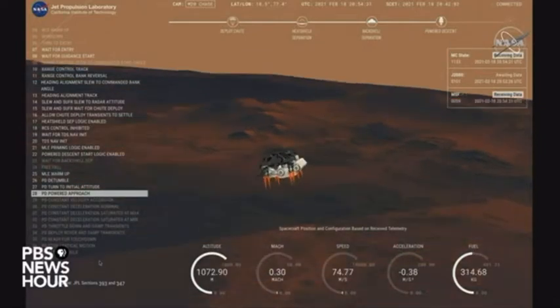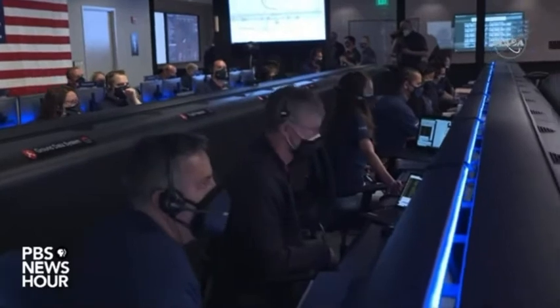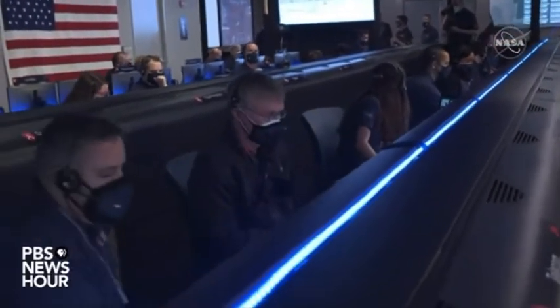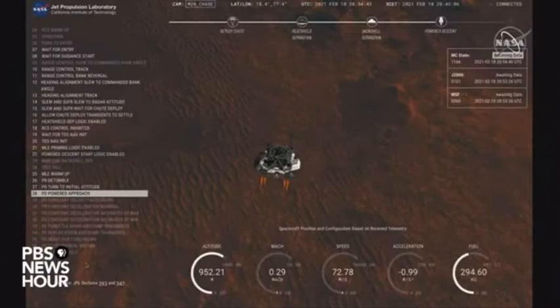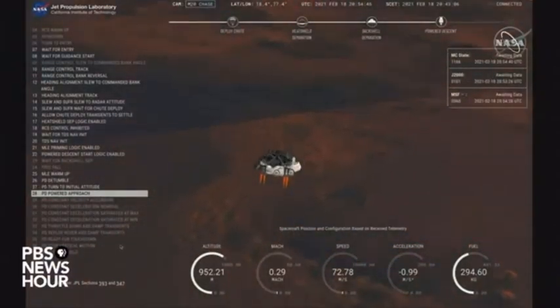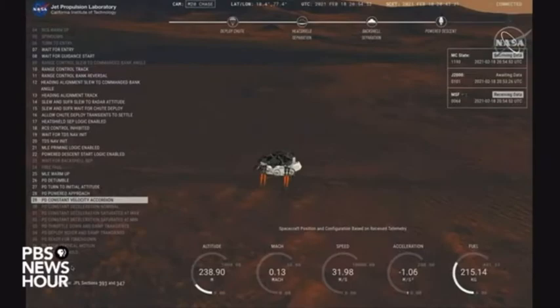We are currently performing the divert maneuver. Current velocity is about 75 meters per second at an altitude of about a kilometer off the surface of Mars. We have completed our terrain relative navigation. Current speed is about 30 meters per second, altitude of about 300 meters off the surface of Mars.